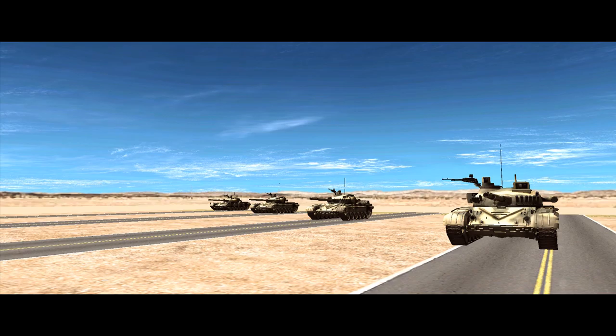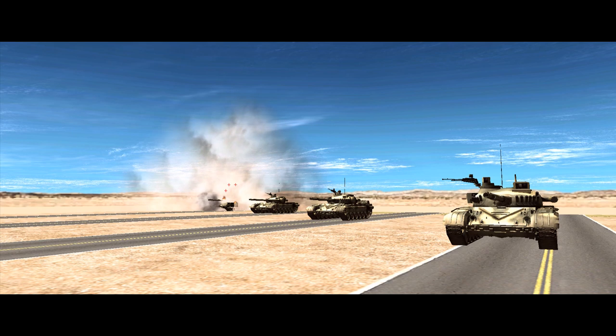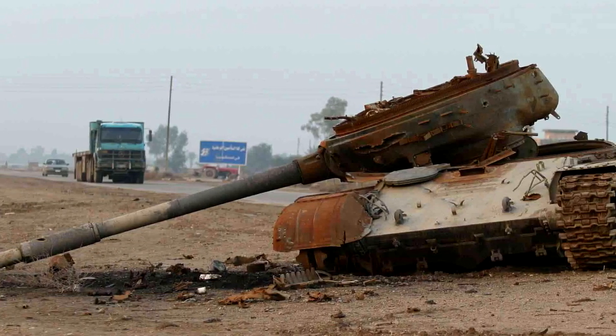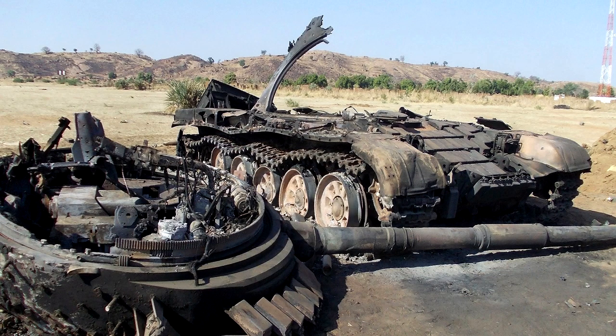Anything that does get through the armour with enough force to do damage is a problem though. One of the downsides to having a compact tank is that all the internal components are crammed in together, so penetrations are likely to hit something important. The biggest issue here is the ammunition, which is kept in a circular carousel in the base of the tank where the autoloader mechanism can access it, and given its position in the vehicle, if the ammo goes up then the tank is a total loss. Combat mission doesn't animate anything so spectacular, but a common side effect of an ammo carousel detonation is the turret popping off the tank.